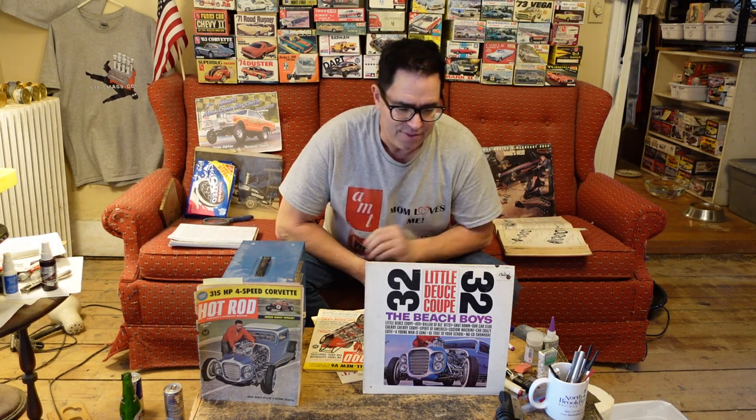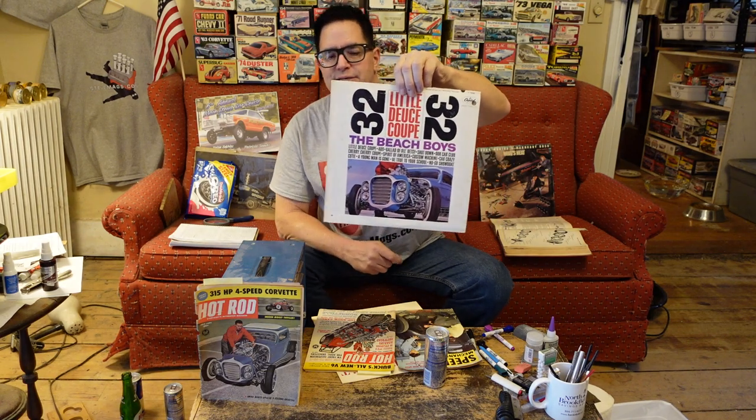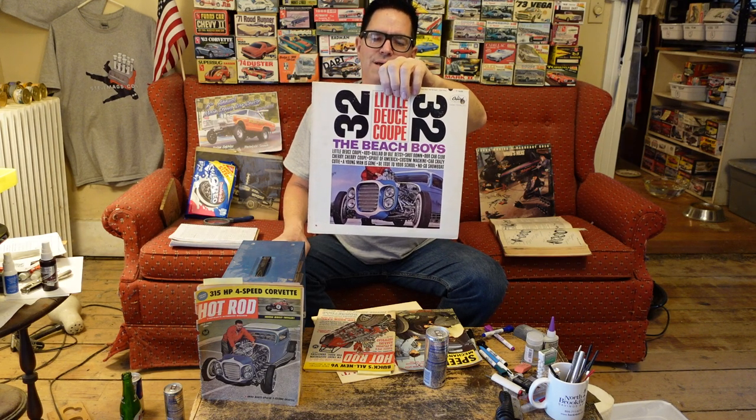And this is the story of discs — disc brakes and record discs. This is the Beach Boys album Little Deuce Coupe. This was released on October 7th of 1963, and it was a classic. 409 is on here, just a lot of great music.